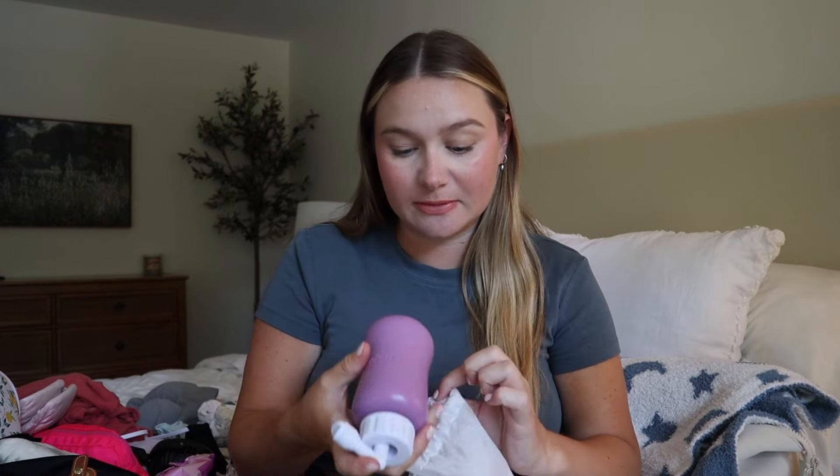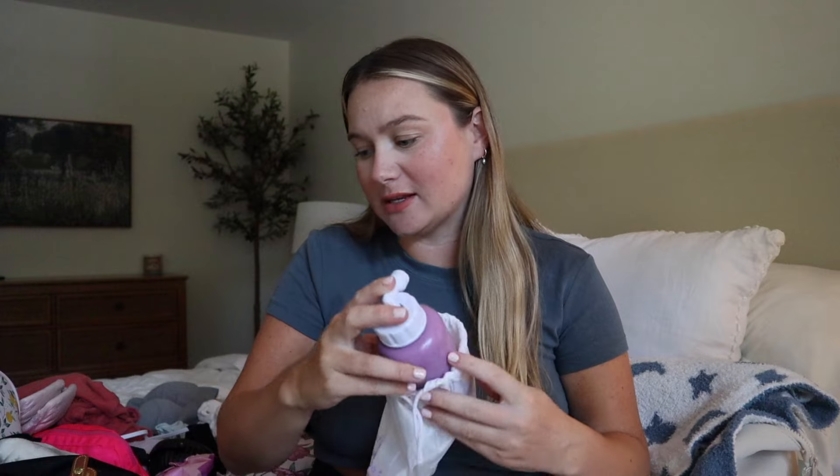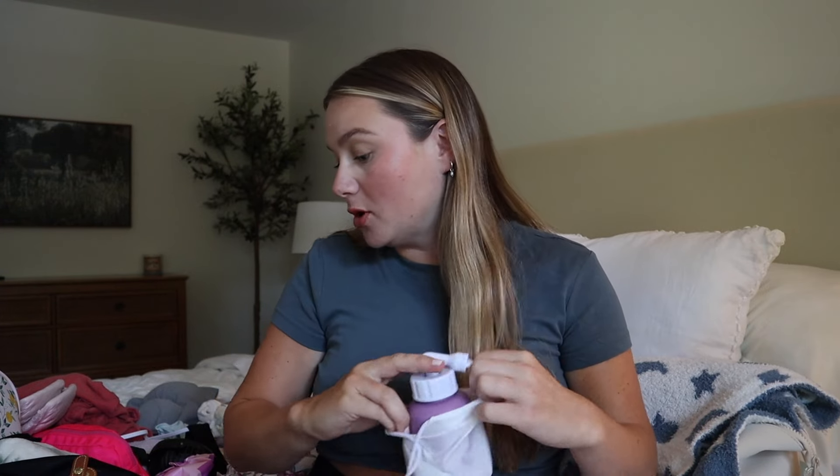Next thing for me is two nursing bras. I got these off Amazon, really affordable — I think it was twenty dollars for a three pack. I'm going to be bringing both of these. Next thing for me is my peri bottle. I did buy the Frida Mom peri bottle, the upside down one, just because I've heard so many great things about it. I know the hospital gives you peri bottles but I want the one that everyone suggests, just in case.